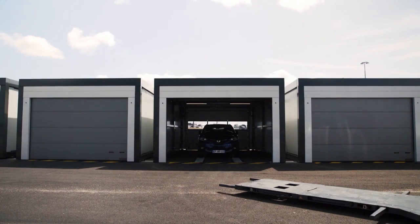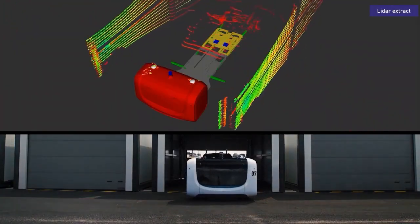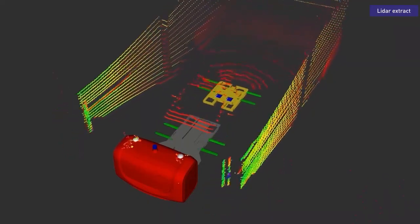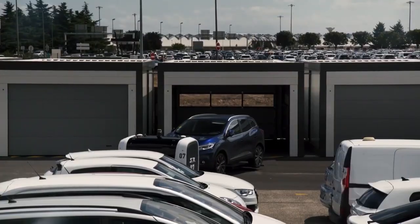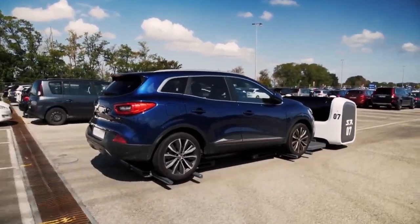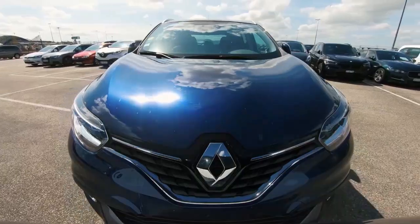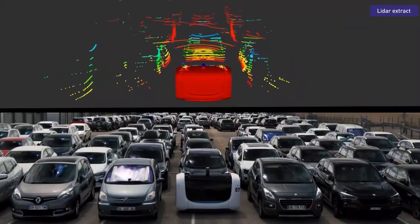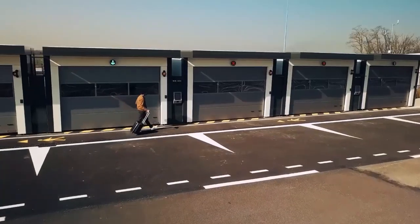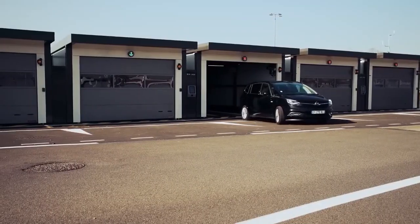The company has developed a system of robots that can move and park cars without human intervention. The customer drops off their car at a designated drop-off point. The car is scanned by a robot that records its make, model, and license plate. The robot then picks up the car and transports it to a parking spot. When the customer returns, they scan their ticket at a kiosk and the robot retrieves the car and returns it to the drop-off point. The robots use artificial intelligence and advanced sensors to navigate the parking lot and avoid obstacles.